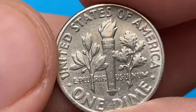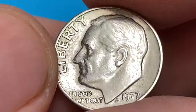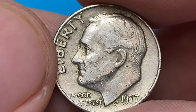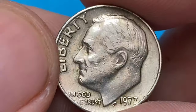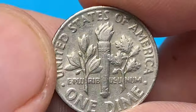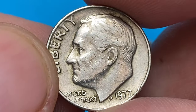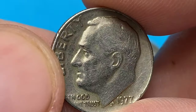It does not possess any notable rarity or unique characteristics that will significantly impact its value or collectability. However, specific varieties or mint errors can sometimes increase desirability among collectors. In terms of value, circulated 1977 Roosevelt dimes typically have a worth of around their face value of 10 cents. If the coin is in uncirculated condition and has retained its original luster, it may hold a slightly higher value to collectors, though the value remains relatively modest.